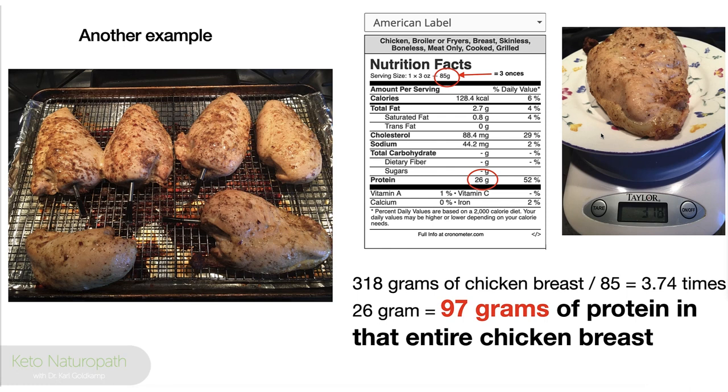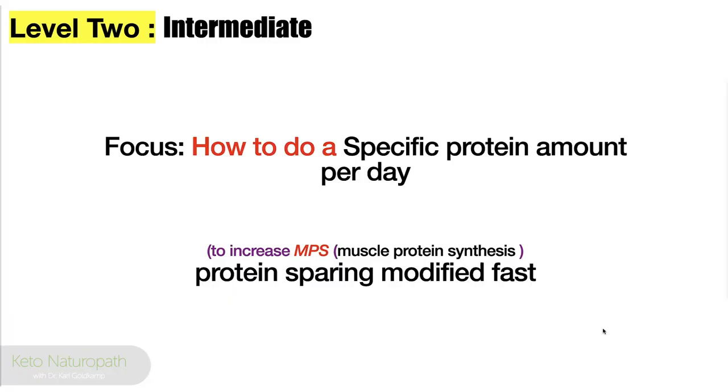Track on Chronometer or whatever your favorite app is. Here's another example: skinless broiled chicken breast. In every 85 grams — three ounces — there's 26 grams of protein. So that entire 318 grams of skinless chicken breast contains 97 grams of protein. You get this down, you'll sail through the rest. If you choose not to do this, you'll be forever confused. Please get this down.